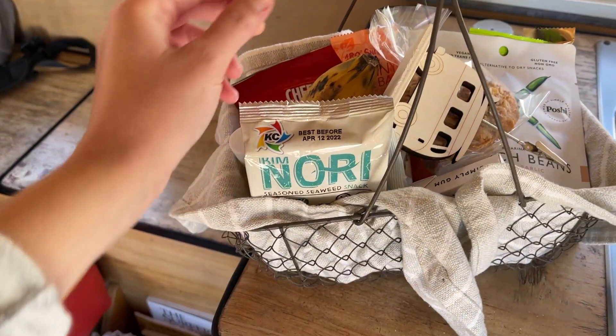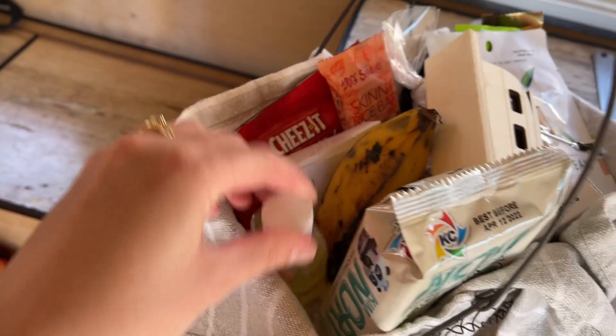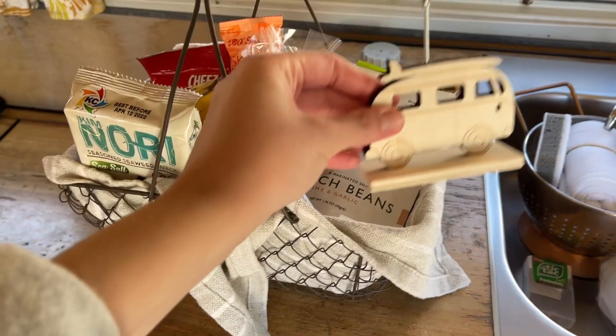They also gave us this super cute little snack bag — hand sanitizer, cheeses, rice bar — so many cute little snacks. And this was holding our name tags.